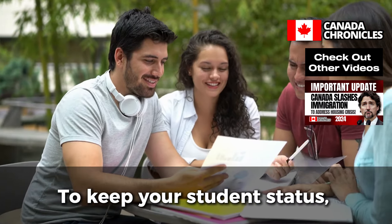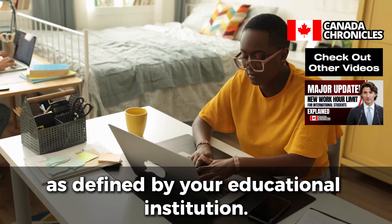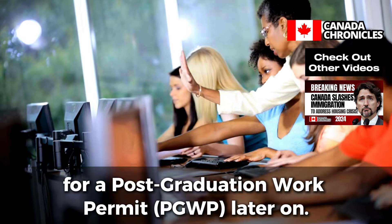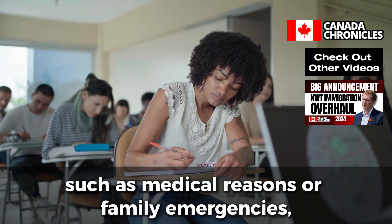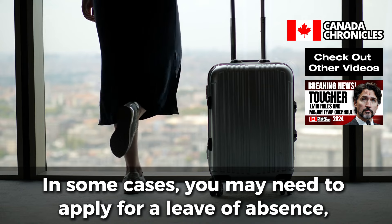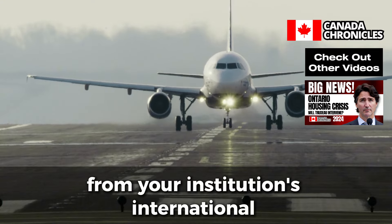Maintain Full-Time Enrollment. To keep your student status, you must remain enrolled in a full-time academic program throughout your stay in Canada. Full-time enrollment typically means taking a minimum number of courses or credits as defined by your educational institution. If you drop below full-time status, you could lose your eligibility to work on or off campus, and it may even affect your ability to apply for a post-graduation work permit (PGWP) later on. If you need to take a break for medical reasons or family emergencies, inform your institution and follow the proper procedures. In some cases, you may need to apply for a leave of absence, which could affect your study permit and work eligibility. Seek advice from your institution's international student office if needed.